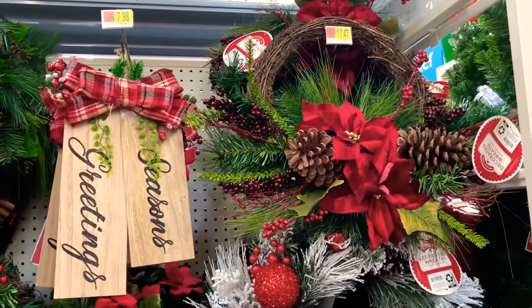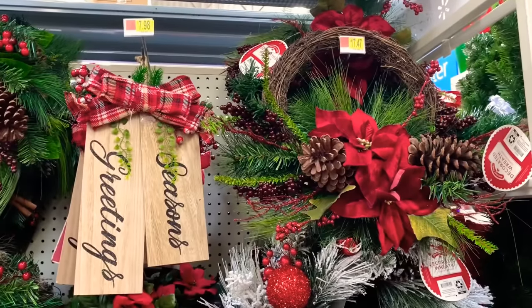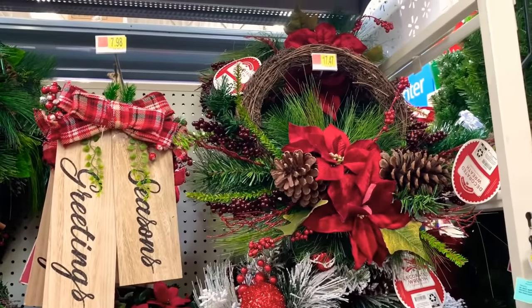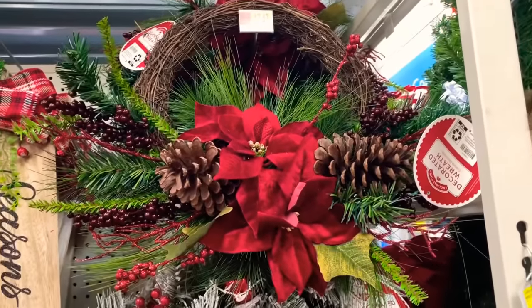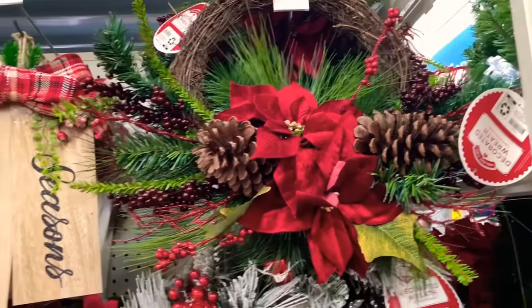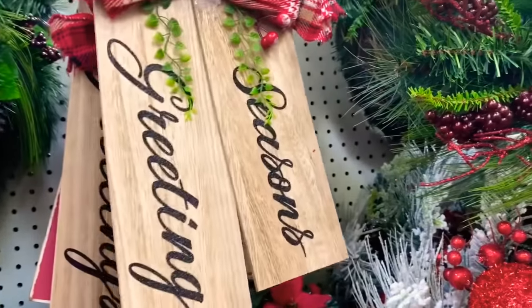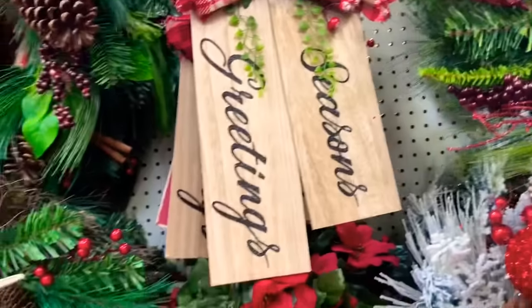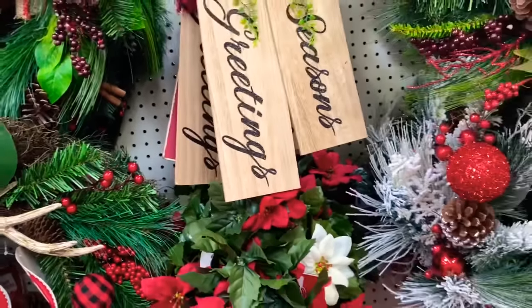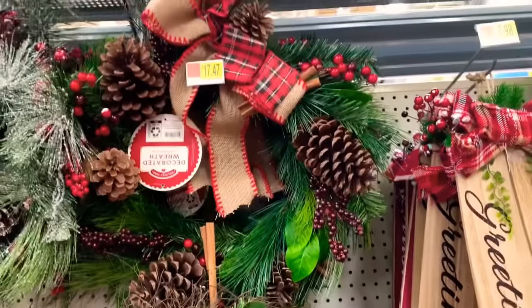So they have a lot of little wreaths up here. I see that wreath right there which is very pretty — look how pretty that is — $17.47. They have this decor right here for $7.98. They also have that decorative wreath up there for $17.47.